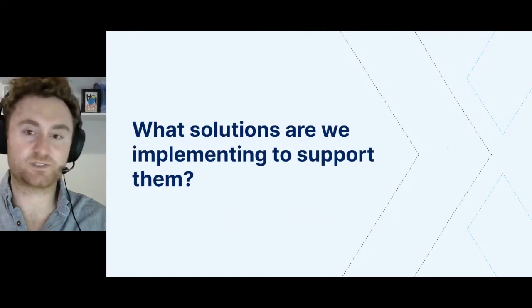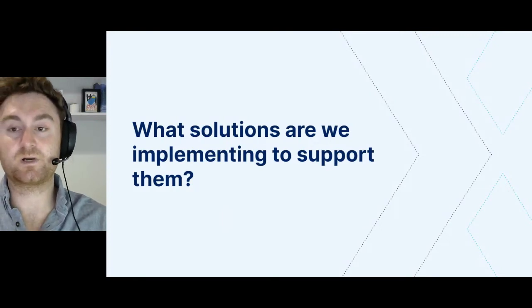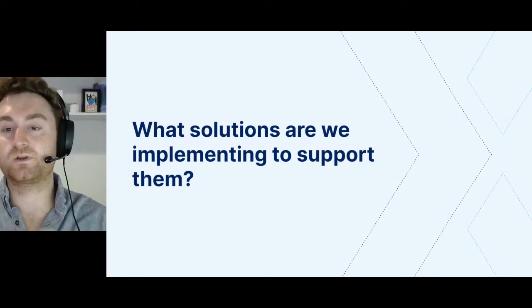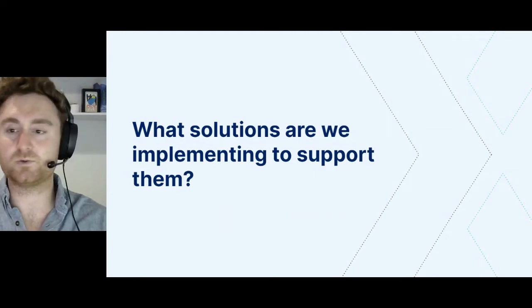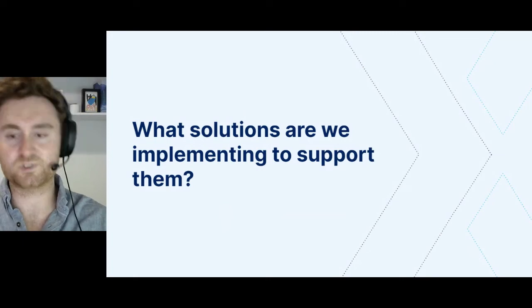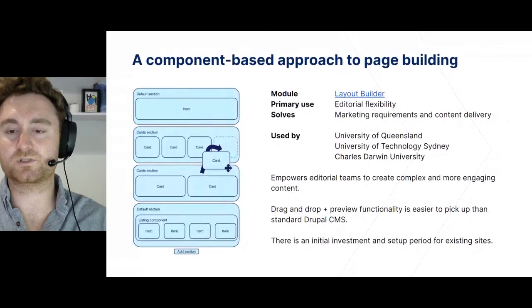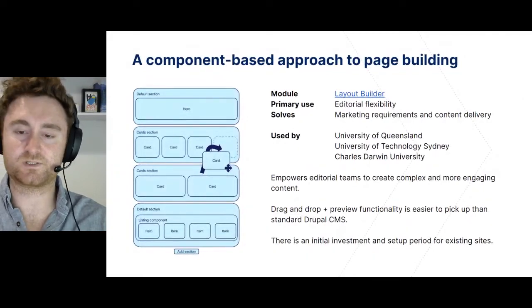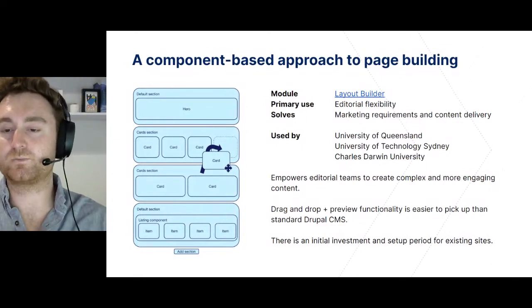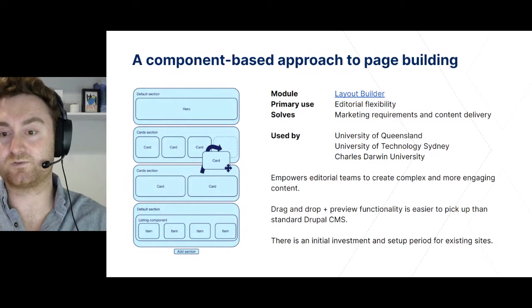So what solutions are we implementing to support these teams? Our most frequent recommendation to Australian universities has been to move to Layout Builder as a way of introducing editorial flexibility and control. Previous Next is a major contributor to Drupal's Layout Builder ecosystem. It's our preferred approach when constructing landing pages, as it allows content authors to mix and match components from their design system to build complex pages. Content authors can edit and drag and drop components with a live preview of how the pages will display as they work.